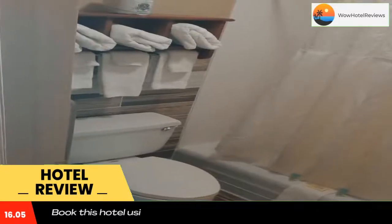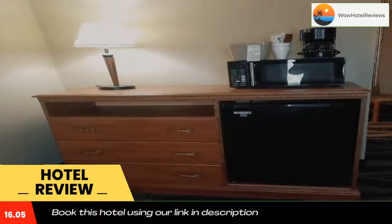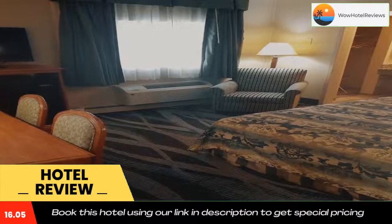It features free Wi-Fi and a 40-inch flat screen cable TV included in each guest room. At the Rochester Inn, rooms are equipped with a microwave, fridge, and a tea and coffee maker. Extras include a hair dryer and alarm clock.